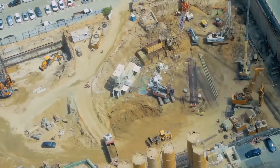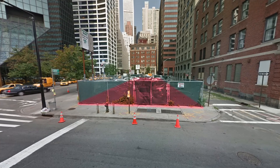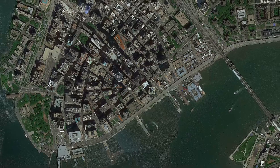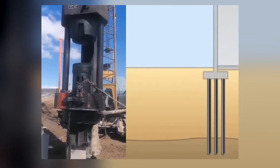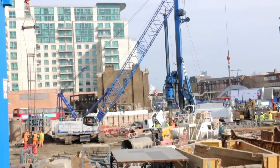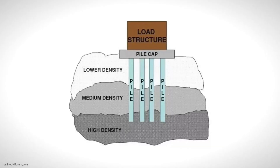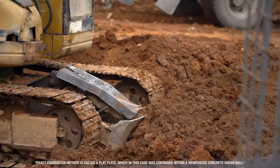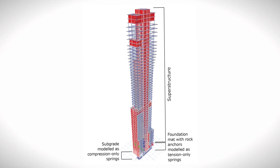Instead, it sits on landfill — a mix of soil, sand and debris — added centuries ago to extend the original shoreline into the East River. This softer, less stable base presents unique challenges for a tall building. Developers had two options: drill through the soft landfill down to bedrock, a costly and technically complex process, or opt for a budget-friendly solution. They chose the latter, employing a raft or mat foundation. In this method, a thick concrete slab spreads the structure's weight across a large area, reducing the pressure on any single spot. While cost-effective, this foundation type doesn't offer the same rigidity as direct bedrock anchoring, introducing a risk of uneven settling, especially given the building's slim profile and height.